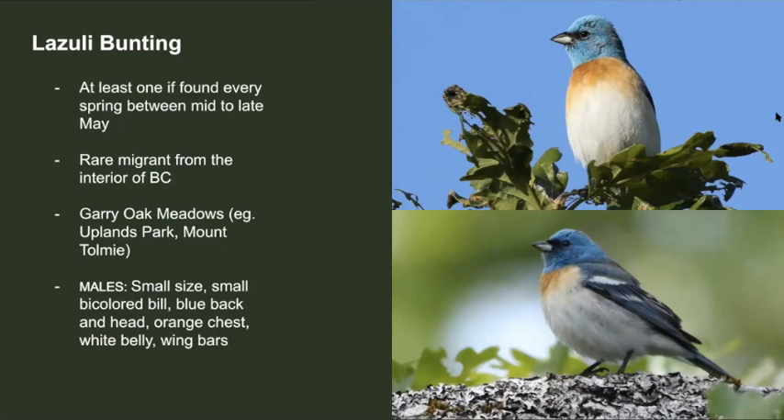Lazuli buntings are another kind of bird we have a chance of seeing here. Usually they're found in the interior of BC, but occasionally each spring, between mid to late May, a few of them show up here in Victoria. Gary oak meadows and places such as Uplands Park and Mount Tolmie are good places to look for them. Males are small in size, have a small black and silver bill, blue back and head, orange chest, white belly, and two distinct white wing bars.